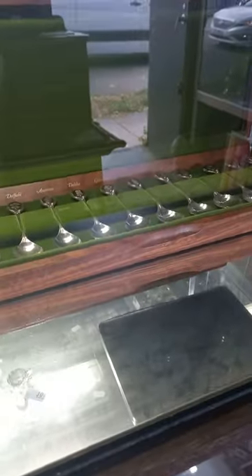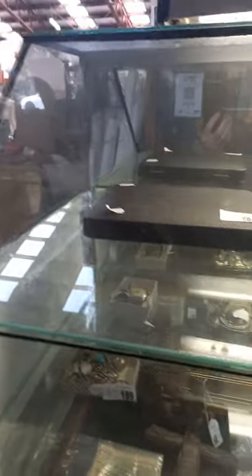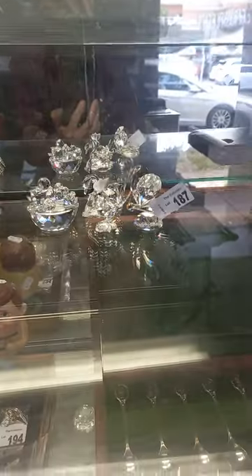A nice set of sterling silver spoons with all the different flowers. There's more silver in this box and more silver in this box. Swarovski, more Swarovski. There's some nice stuff in the jewelry cabinet.